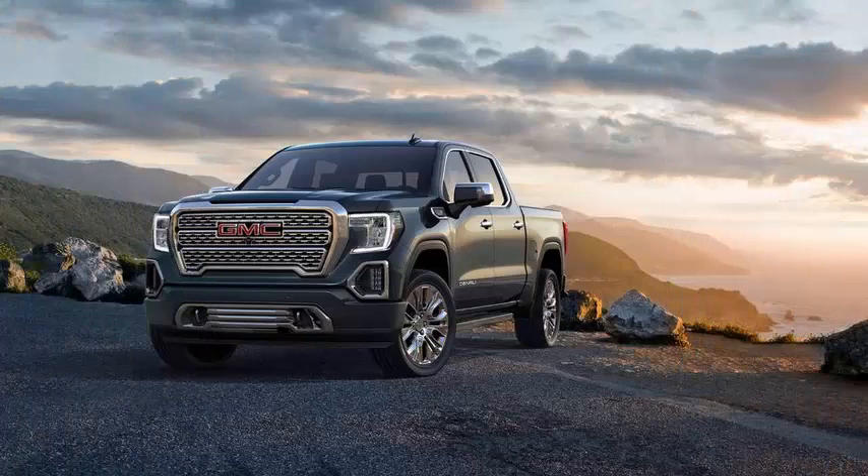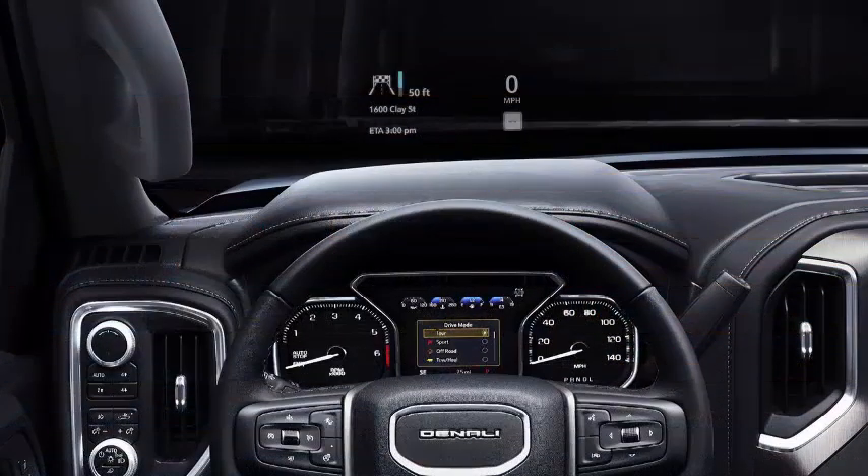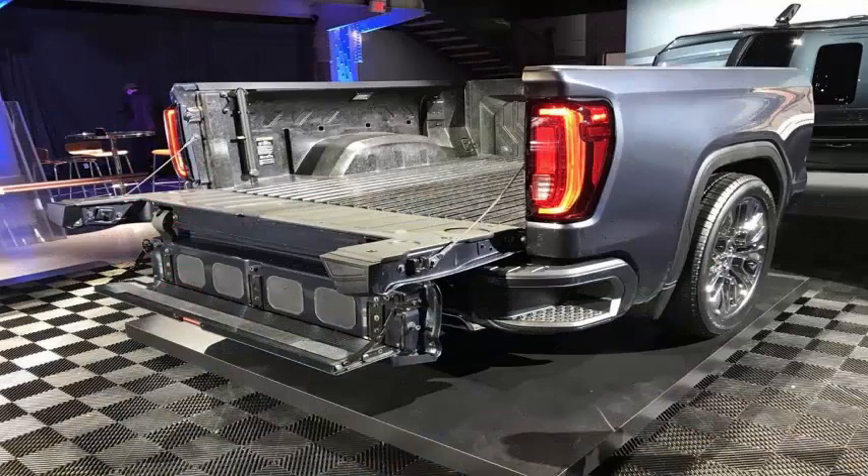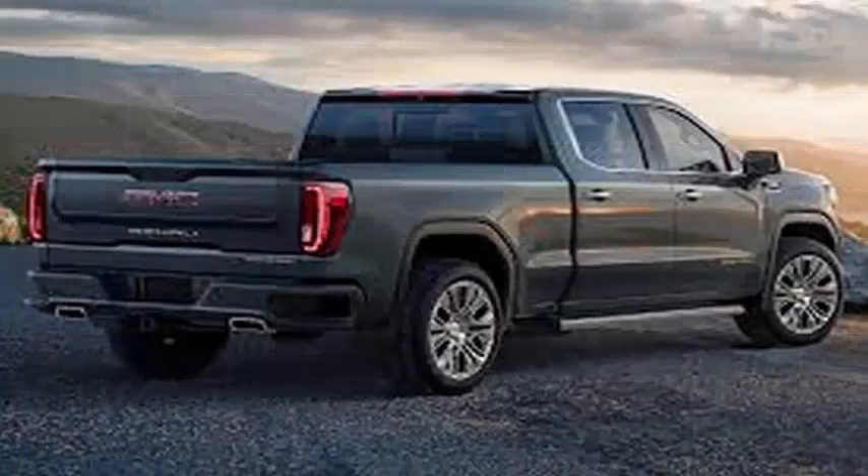Inside, the crew cabin adds almost 3 inches of rear legroom, and second-row backrests conceal adequate storage spaces for laptops, umbrellas, and other things you might need. As for the design, its appearance is almost the same as that of its brother Silverado. The Denali finish enhances the interior with lots of leather, open pore wood, and real aluminum trim.